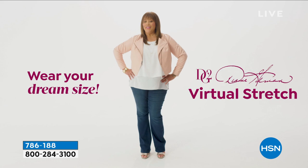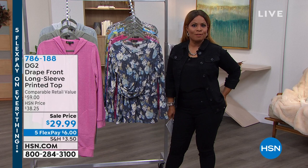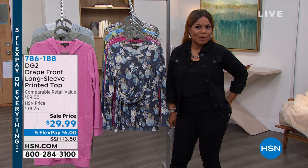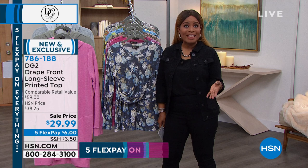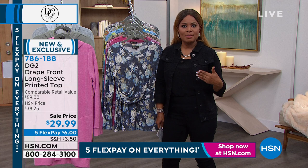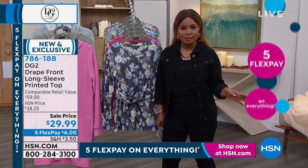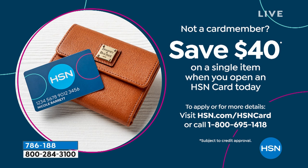That's our girl Debbie D talking about sizing. We certainly cover every size range here at HSN. Happy Sunday — my name is Marlo, and we're featuring amazing Diane Gilman fashions. If you're on the phone lines for our today's special jegging, please continue to call — it's been super popular. We're probably well over 20,000 ordered on the day, and you can grab them for under $9. Today is the final day we're offering five flexible payments on everything, and also the final day for our big promotion with the HSN card — you can get $40 off your first purchase.